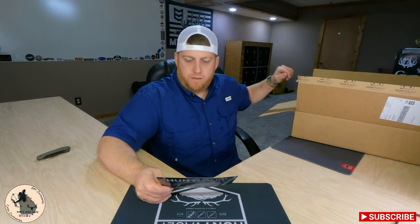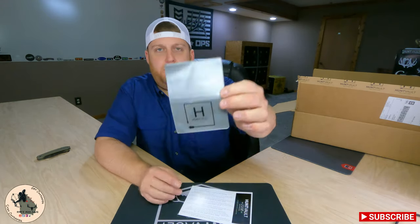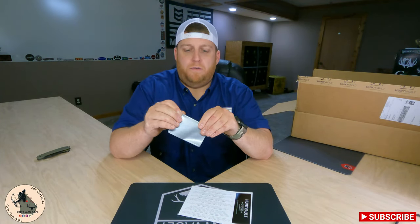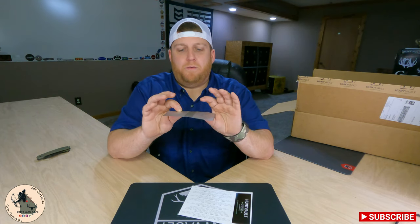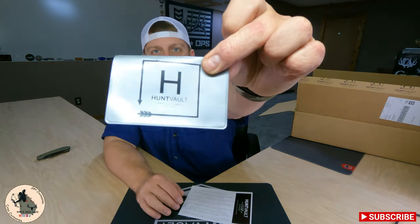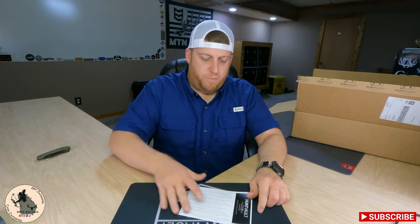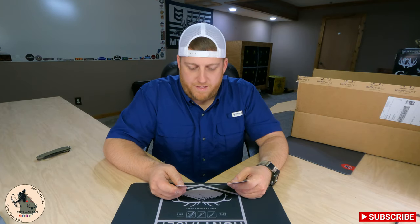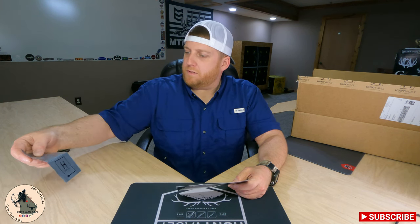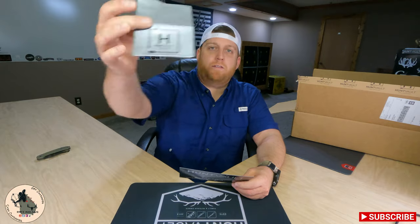First on our list is going to be the Hunting Made Easy wallet license holder. It's a little vinyl plastic license holder — fold it in half, keep an ID or your paper license in it. It's got Hunt Vault on the front. The HMA hunters license holder features a built-in snap to secure and store your license for easy yet safe retrieval. They've got our license holder listed for one dollar.